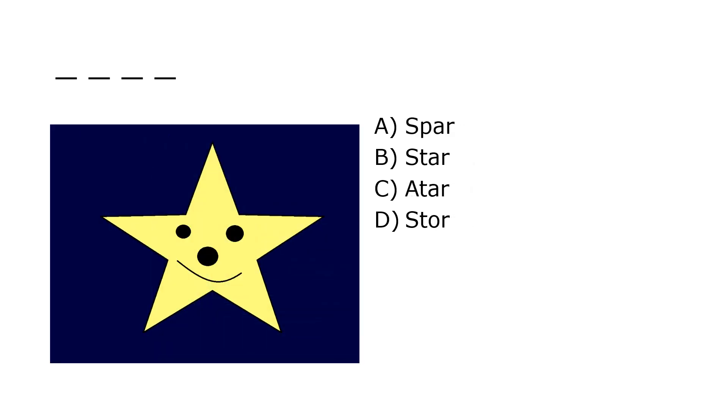What is it? A. Spar, B. Star, C. Atar, D. Store. Our correct answer is B. Star.